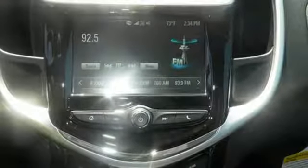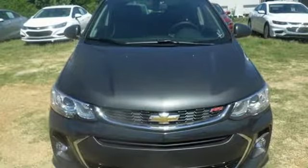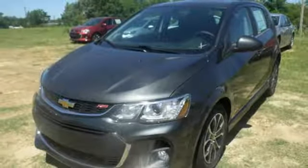It also offers ample protection for the long road including Stabilitrack, 10 airbags, and automatic headlights. Imagine more in this Chevrolet Sonic. Come in for a test drive.